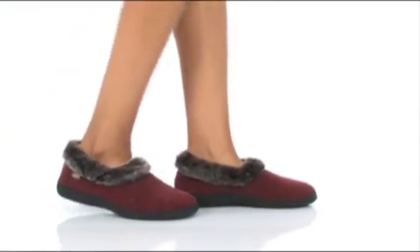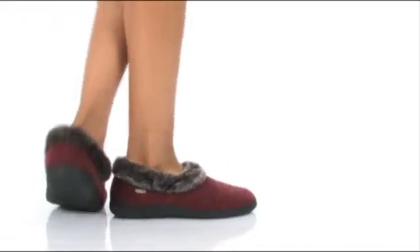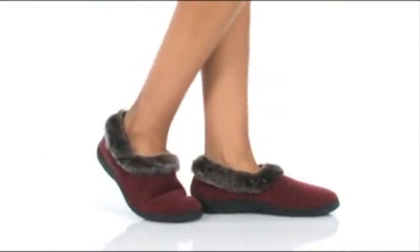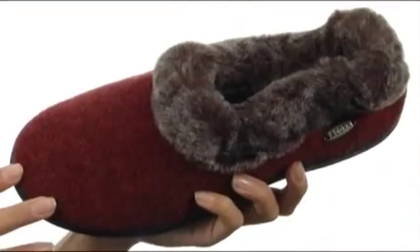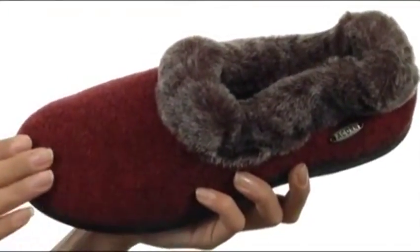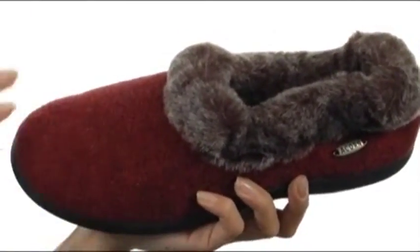Hi, I'm Yossi and this is the Faux Chinchilla Collar from ACORN. Step into luxury and style with these wonderful slippers. They have this rich Italian plush fabric upper in this great mule style.